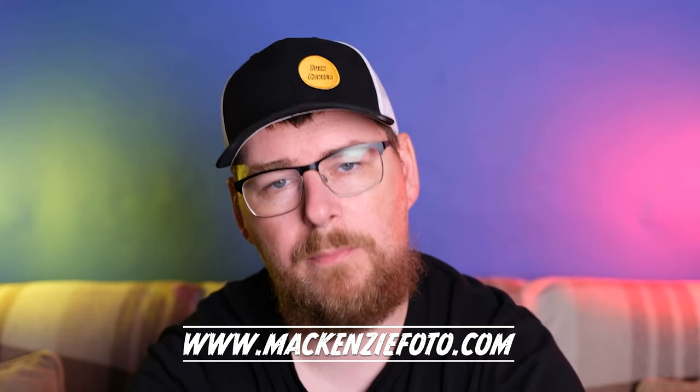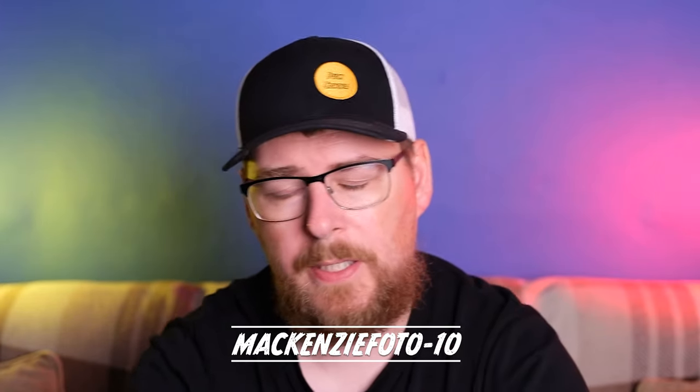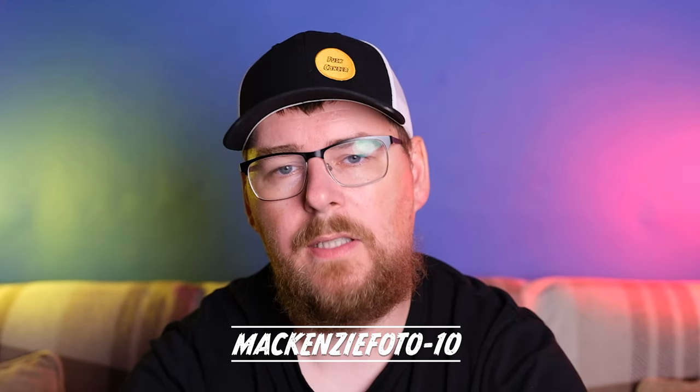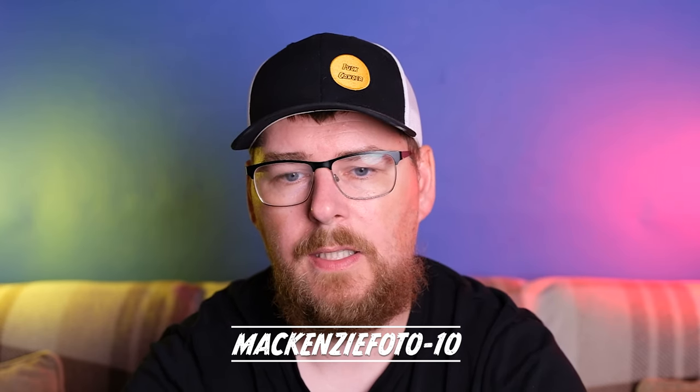Now, with me having cancer, you've probably guessed that I'm not a fan of it. On my hat, I think you can see it says 'fuck cancer.' If you would like a hat like this, or a t-shirt or anything, you can get them from my website. If you do decide to buy one, it gives me a little bit of money, helps support me through cancer, and it would be greatly appreciated. I'm going to put a discount code in the description — it's MackenziePhoto-10, all capitals. The little bits of money I get really do help support me and my family getting through this time.